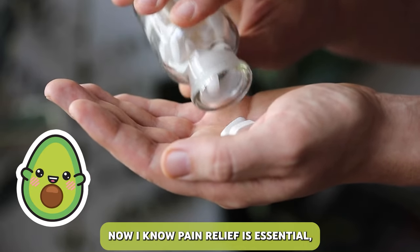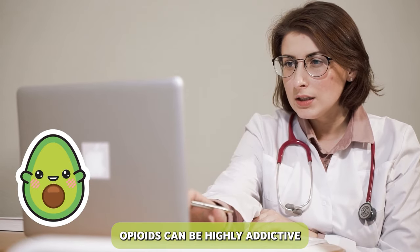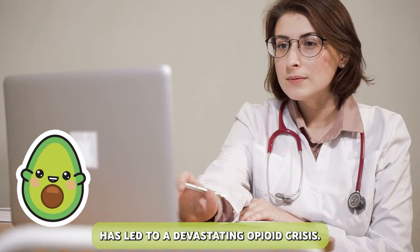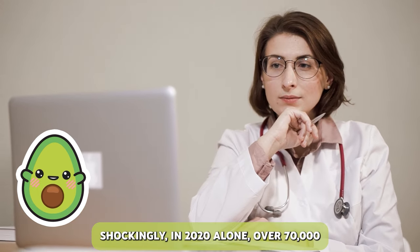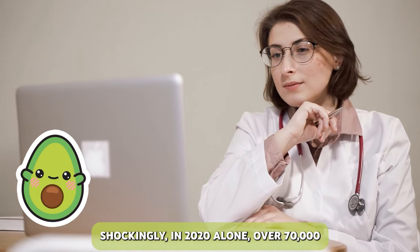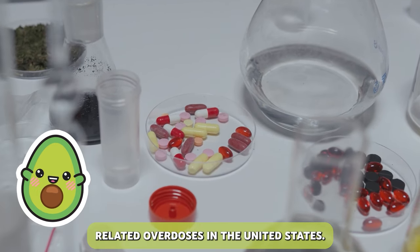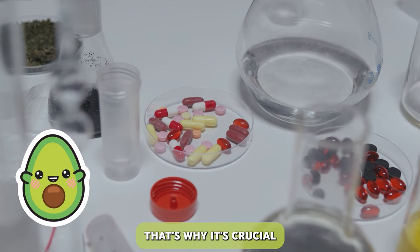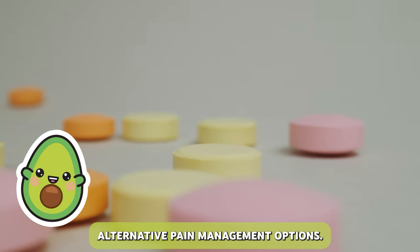I know pain relief is essential, but we need to be aware of the risks. Opioids can be highly addictive, and their misuse has led to a devastating opioid crisis. Shockingly, in 2020 alone, over 70,000 people died from opioid-related overdoses in the United States. That's why it's crucial to use opioids responsibly and explore alternative pain management options.